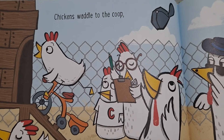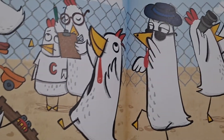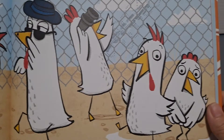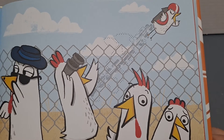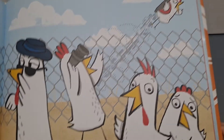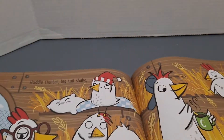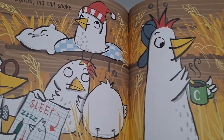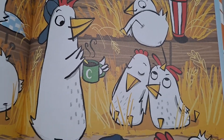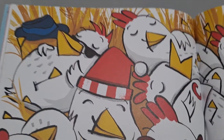Chickens waddle to the coop. Shushing, clucking, one last poop! Huddle tighter, big tail shake. Chickens take a chicken break.